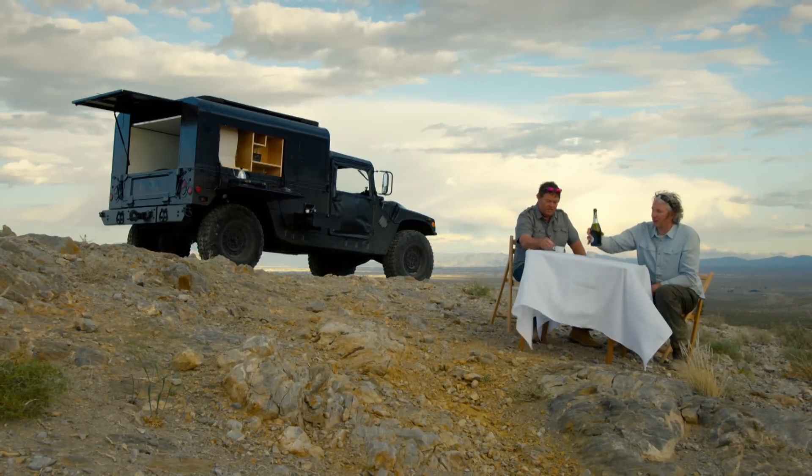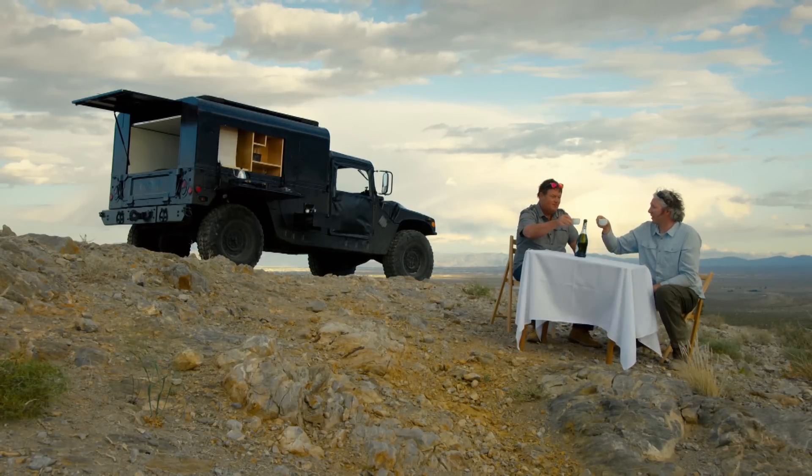Definitely going to drink to that. Why are we drinking champagne out of espresso mugs? Well, we are roughing it. Cheers.